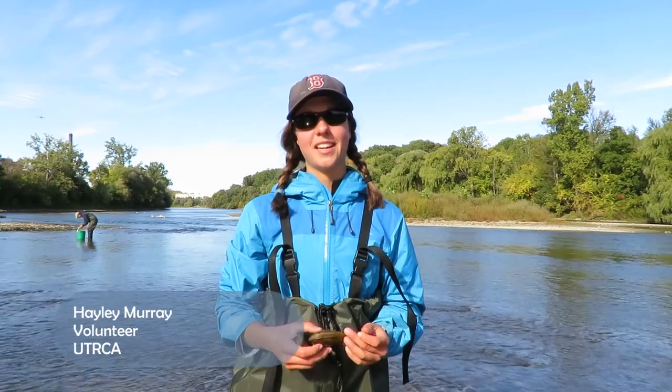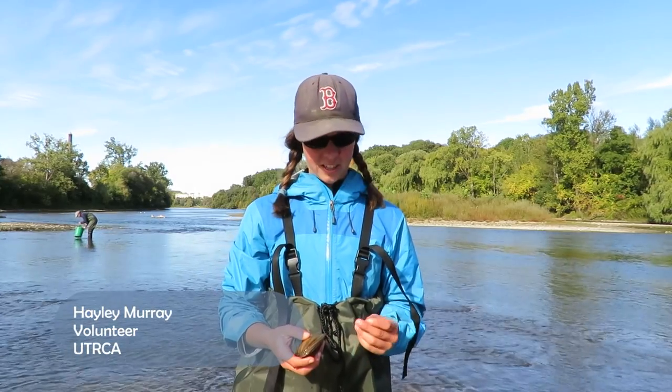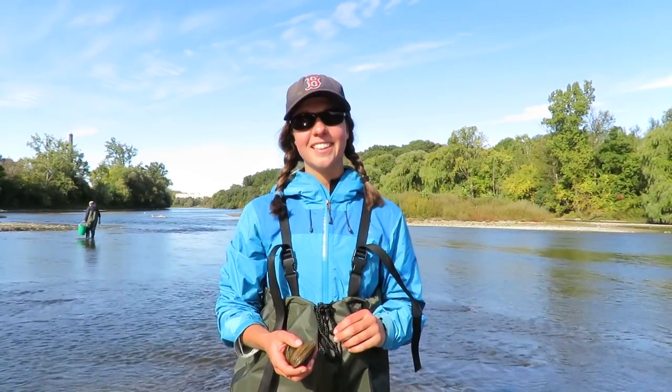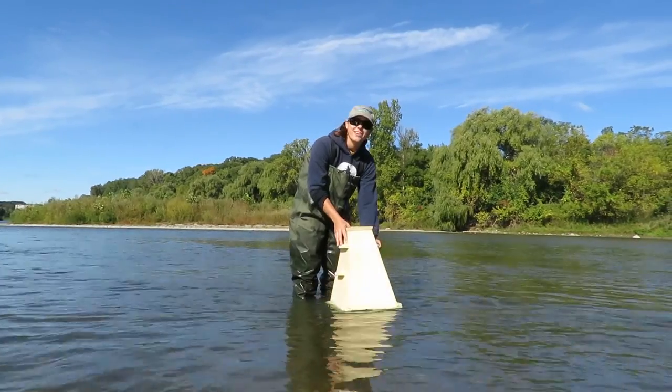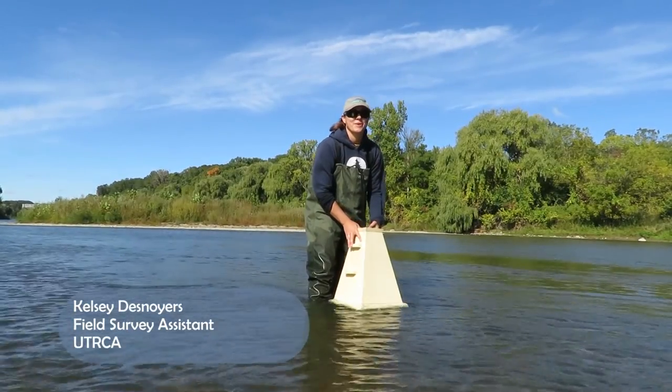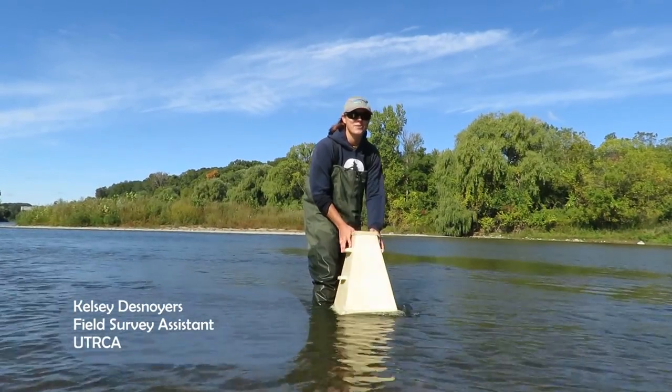I'm surprised by the size of some of these mussels. They're quite large, and then there's some that are also very tiny like this one here. I'm using the viewfinder to help me find some mussels. I already found a couple with it so it's going pretty good so far.